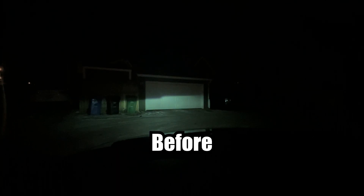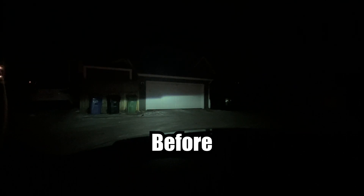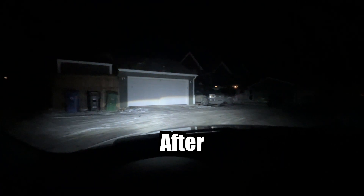Low beam HIDs — as you can see, they take a second to warm up. So much better with the LEDs.